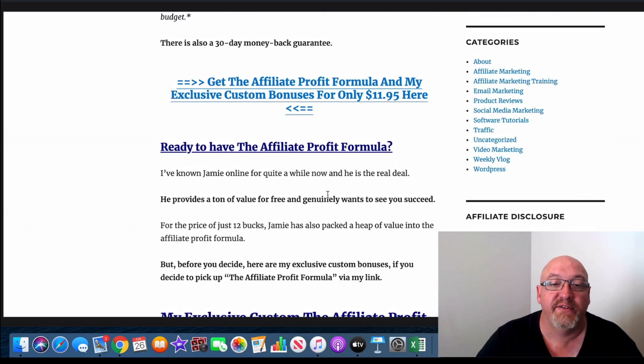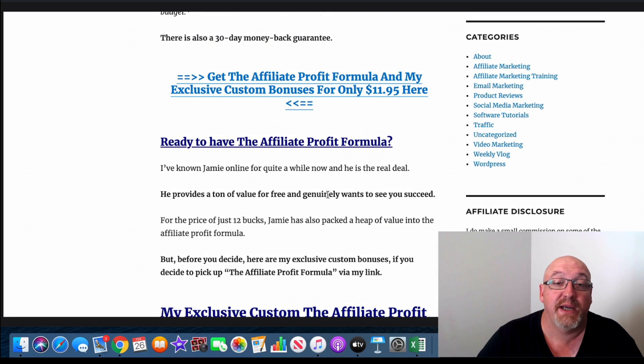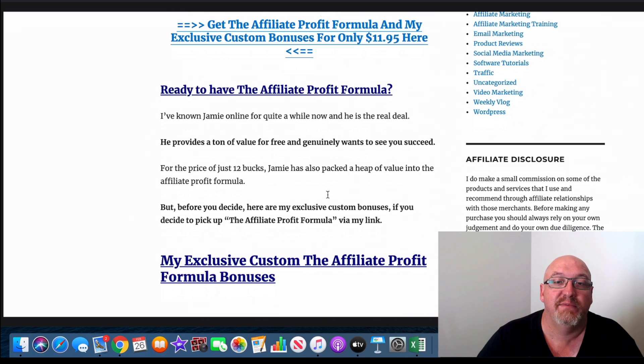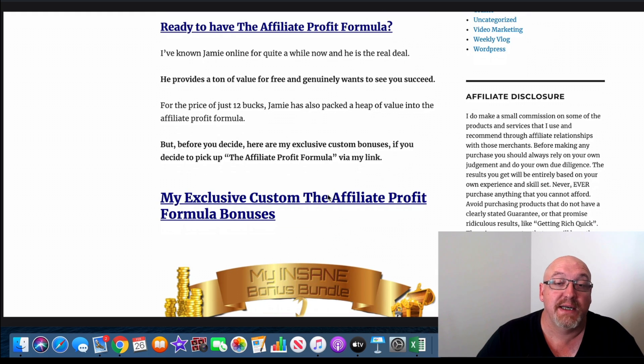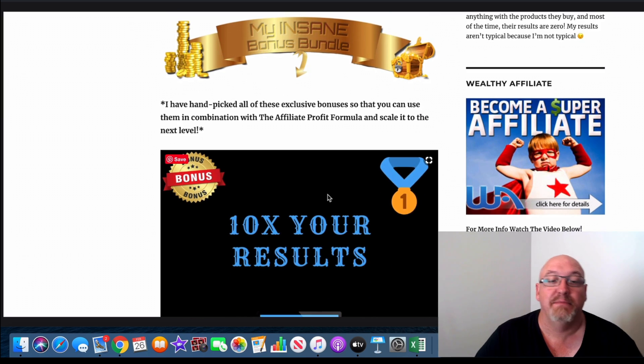So that's basically it for the Affiliate Profit Formula. It's a really value-packed course — very good value for money. Jamie certainly offers a lot of value and some good stuff in there to learn some good methods for affiliate marketing and making money online.